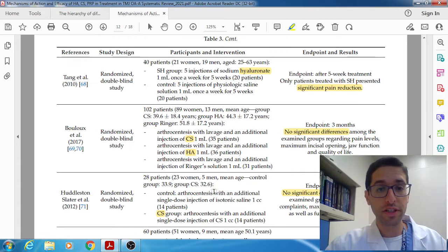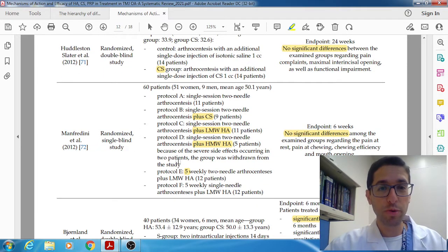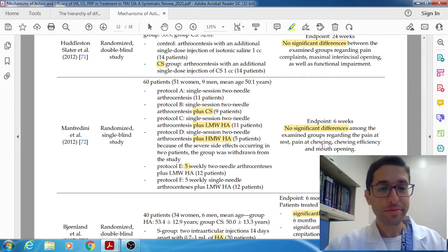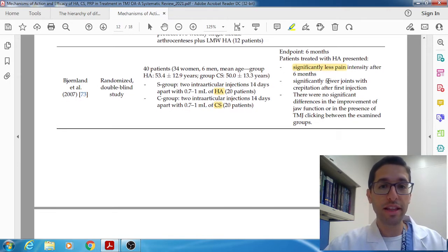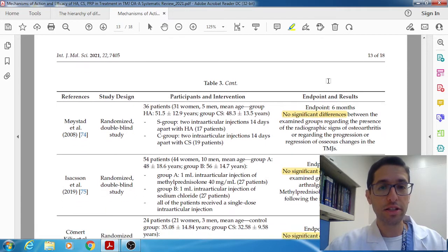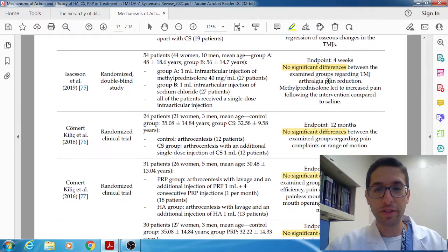Next study looked at CS versus HA — no difference. Saline versus CS — no difference. Then Fredini came up with all sorts of different protocols: single session two-needle arthrocentesis, single session two-needle arthrocentesis plus CS plus low molecular weight HA plus high molecular weight HA, five weekly sessions with arthrocentesis plus low molecular weight HA, two needles versus single needle — all sorts of protocols, but bottom line, no difference. Next study HA versus CS: HA did have less pain than the CS group — that's the second study finding a slight difference. And then the remaining studies: no difference, no difference, no difference, no difference, no difference. PRP was better than low molecular weight in one study. Then no difference, no difference.